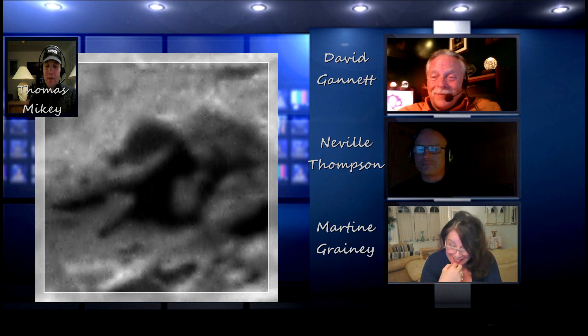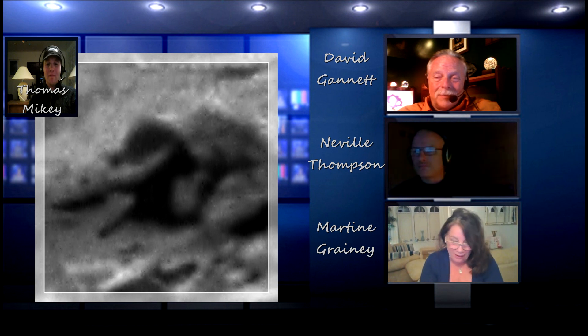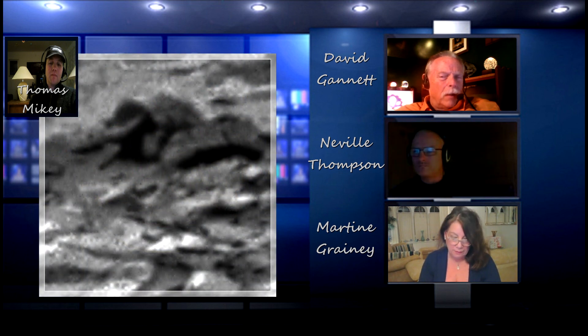Martina, what are your thoughts on this one? Well, it's hopeless asking me about anything mechanical — this is very masculine stuff. What's jumping out at me, David, is this thing that looks like a nut on the right-hand side. It's got angles on it — I was thinking like a nut and bolt going into there. Do you have any idea of size? Can you estimate the overall size of the thing?